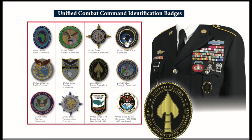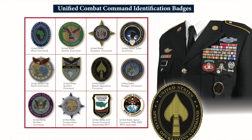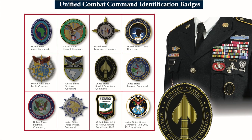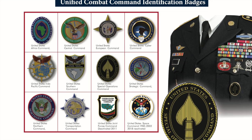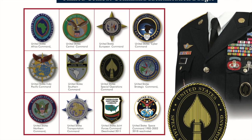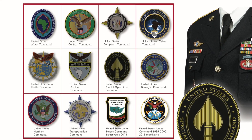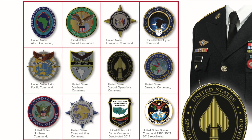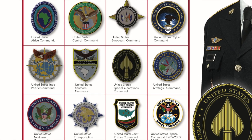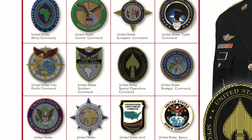The Unified Combat Command Identification Badges are authorized for wear by Army personnel when assigned to one of 12 commands, worn on the left side of the uniform on the left breast pocket. The commands include the United States Africa Command, Central Command, European Command, Cyber Command, the Indo-Pacific Command, the United States Southern Command, Special Operations Command, the Strategic Command, the Northern Command, the Transportation Command, the Joint Forces Command which has been deactivated, and the United States Space Command which was deactivated but has now been reactivated.